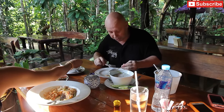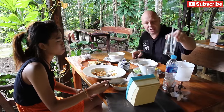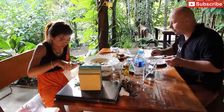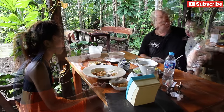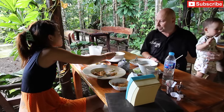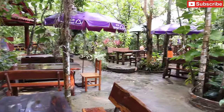At restaurants like these, drinks are generally at room temperature and they give you a bucket of ice to put into your glass to cool your drink down. They may or may not charge you for the ice, and you can request more if you want. Often in Thailand, beer is also served with ice because it's generally pretty warm here. It's been raining a bit today so we're inside — there are quite a few tables inside, and the ones outside are quite nice but they're a bit wet today.